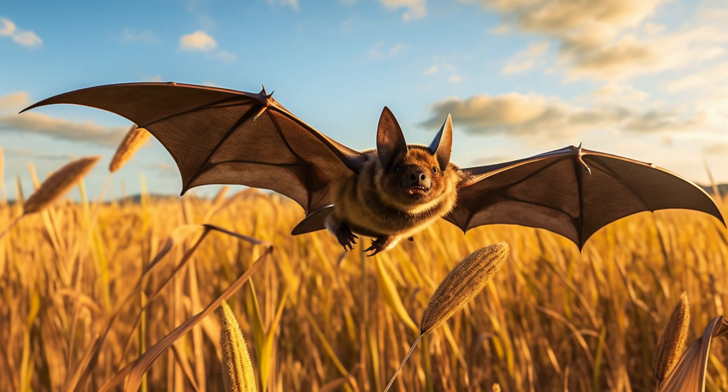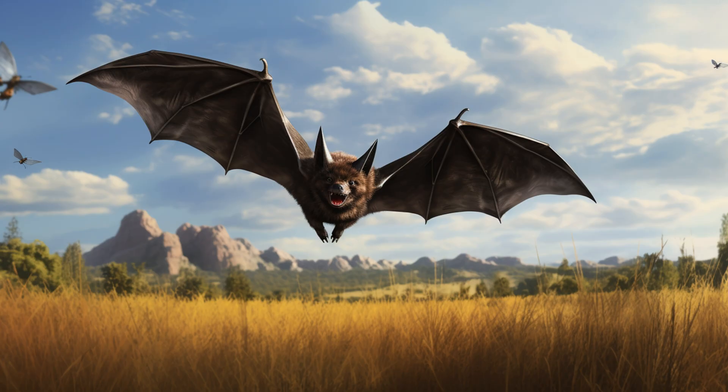Bats. Bats are the only mammals capable of sustained flight. They come out at night to hunt insects and pollinate flowers. Bats play a crucial role in maintaining the balance of the ecosystem.